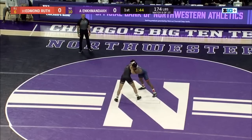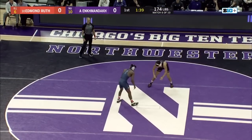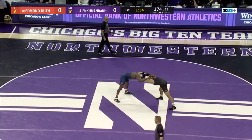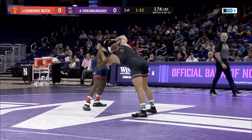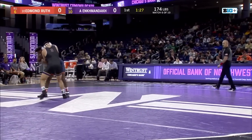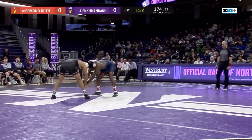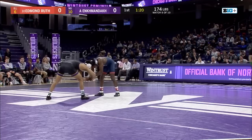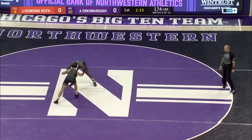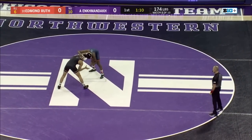A minute 15 in, no points — an offensive stalemate from Edmund Ruth and Anka Enkman-Doc. Anka Enkman-Doc not ranked compared to his counterpart from the Fighting Illini, and that speaks to the great season that Ruth is having. Anka's out here looking to get to his own offense against a guy who he's not expected to beat — that's a bit of a mental battle stepping up against an opponent who's having an awesome season.